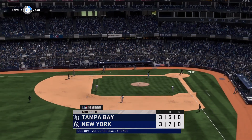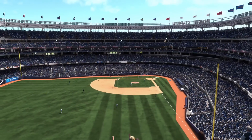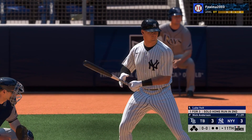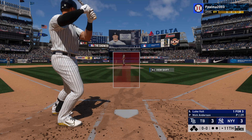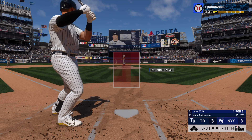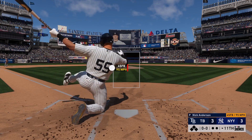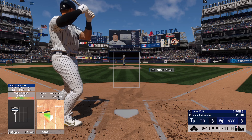Digging in now for the Yankees is Luke Boyd. He flew out in his last at bat — almost went deep, he certainly just missed it. With this guy's big power, he's feeling pretty good at the dish. Look for him to try and get on something and drive it out of the yard to save it.